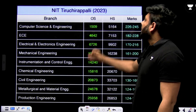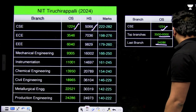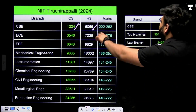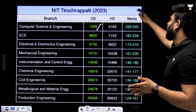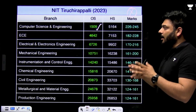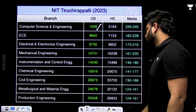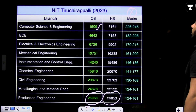For NIT Trichy 2023 data, the CSE cutoff was 1509 for other state — quite close to 1224 in 2024, confirming that ranks remain nearby year to year. ECE closed at rank 4642. For home state quota, the production engineering branch went as far as rank 26,853. This consistency between 2023 and 2024 data validates using previous year ranks as a reference.